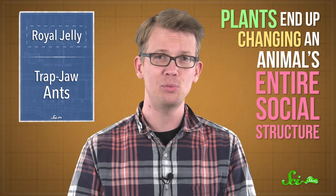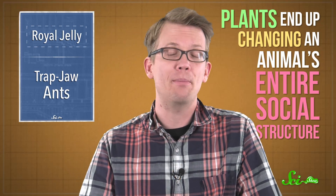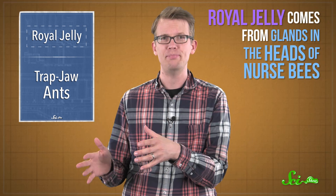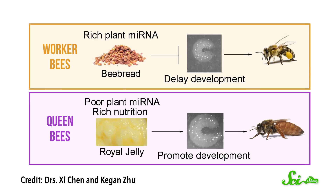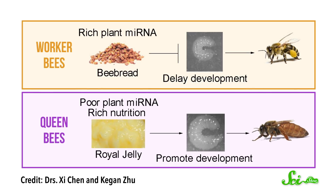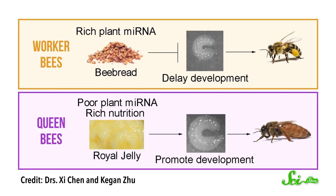Imagine if the potatoes we ate could somehow pick our president. It sounds ridiculous, but researchers have suspected that something in plants might be involved because royal jelly comes from glands in the heads of nurse bees — it's an animal product. On the other hand, worker bees dine on a simpler mix of pollen and honey called bee bread, which is more plant-based.